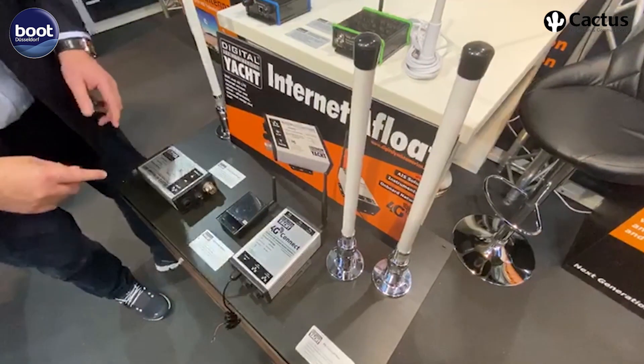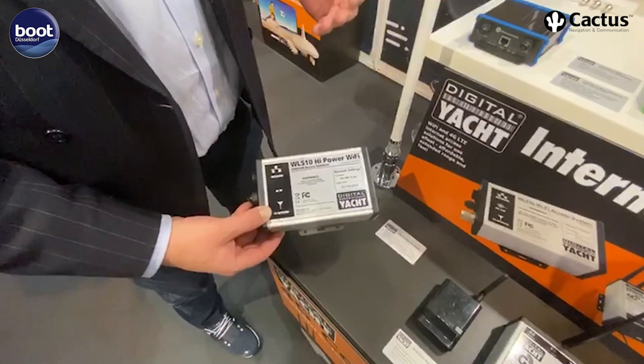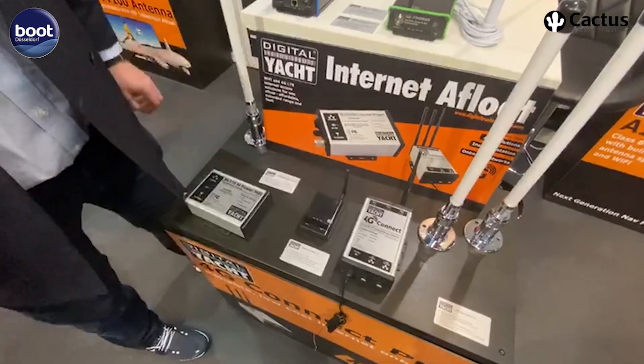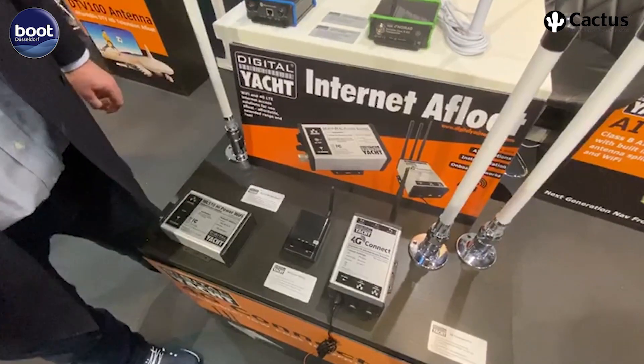If you're looking for Wi-Fi, there's an add-on called the WL510 — a high-power Wi-Fi solution designed to access hotspots. The two can interconnect and you can switch between them. But as a starter, go for 4G first: it's affordable, gives you up to 20 miles offshore, and is a really great internet solution.